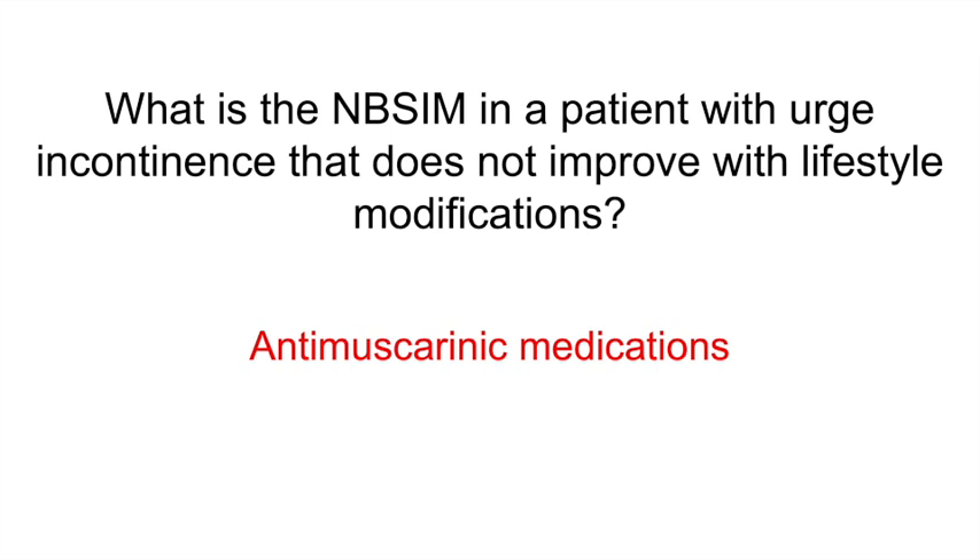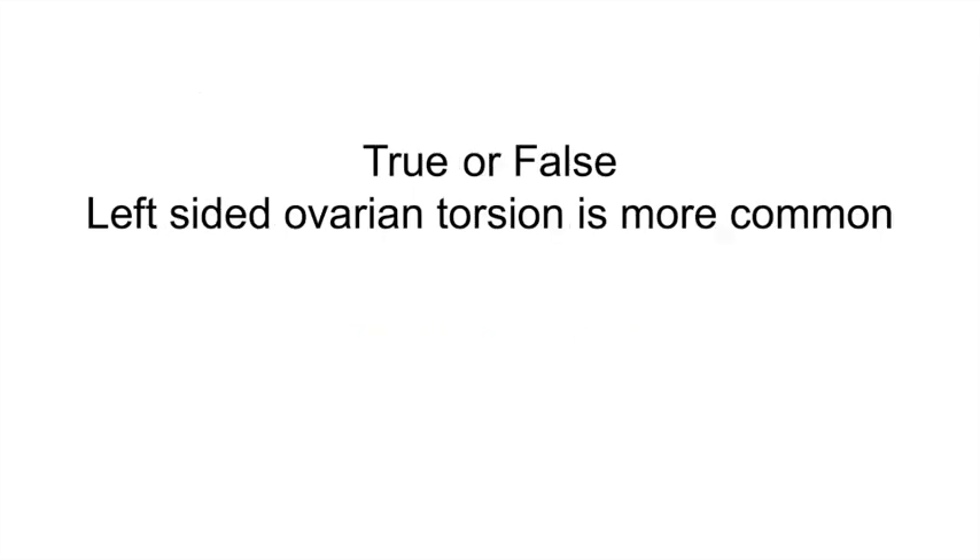True or false: left-sided ovarian torsion is more common. False — right-sided ovarian torsion is actually more common. The rectosigmoid colon occupies the space around the left ovary, limiting room for torsion on that side. On the right side, torsion is more common due to a greater length of the right utero-ovarian ligament.